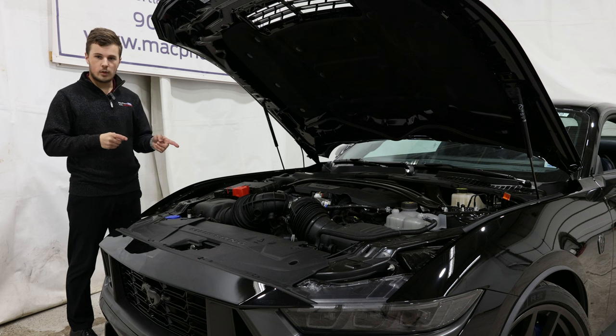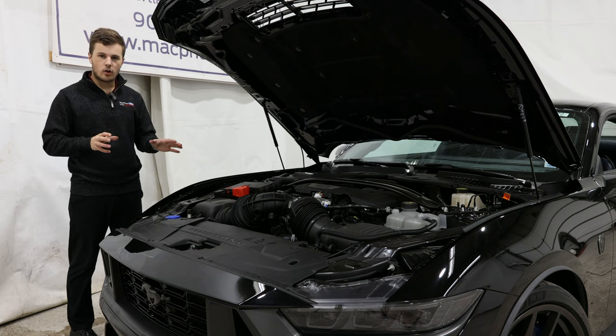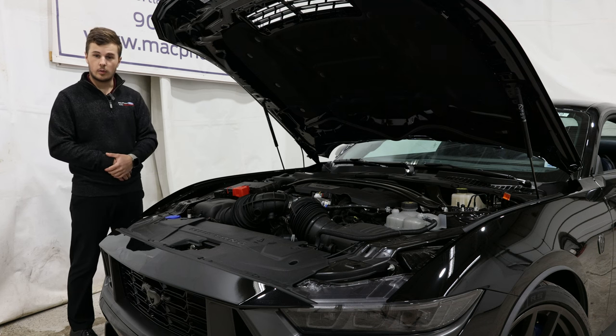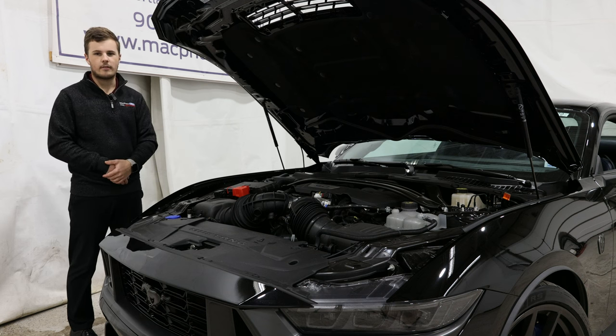It's available with two different transmissions: a 10-speed automatic or a 6-speed manual. What's special about the manual is it's actually manufactured by Tremec, so it's a very, very strong transmission with a really nice short shift. It can also hold a lot more power in case you want to put a supercharger on it — it'll definitely handle the power a little bit better than the standard 6-speed. But it's definitely nice to still have that manual available.